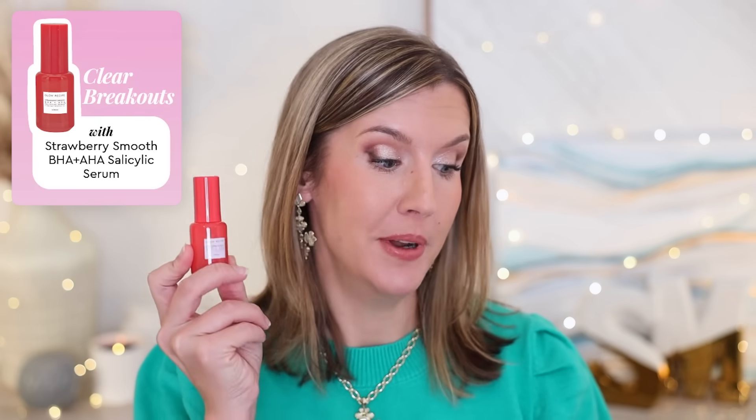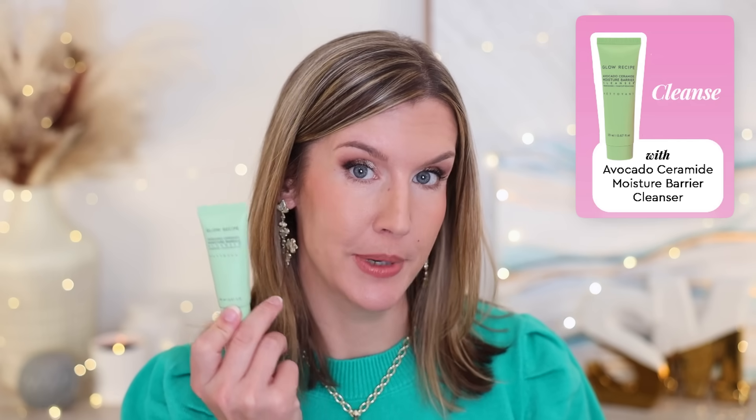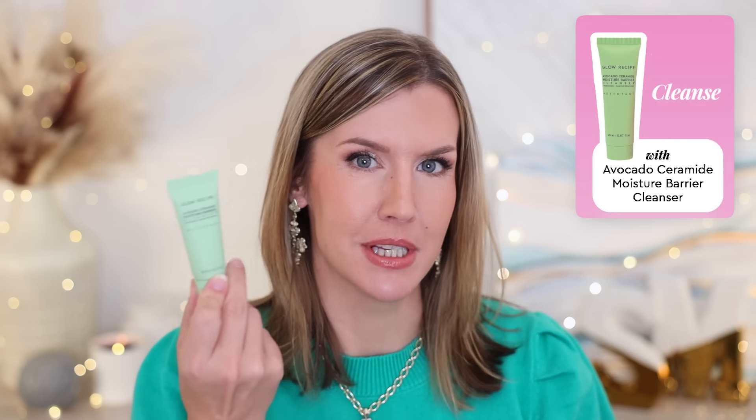In here we have the Strawberry Smooth BHA AHA Salicylic Serum, Avocado Ceramide Moisture Barrier Cleanser — and these are decent sizes, you could definitely use these for travel for a decent amount of time. Also the Watermelon Glow PHA BHA Pore Tight Toner, Plump Plump Hyaluronic Cream, and the viral Watermelon Glow Niacinamide Dew Drops. The packaging is glass, it's not chintzy at all. So this Glow Recipe Fruit Babies kit is a nice one.